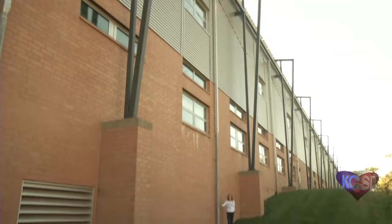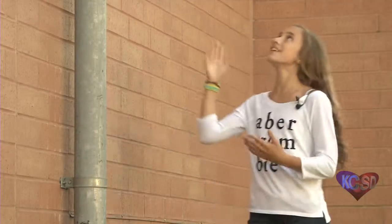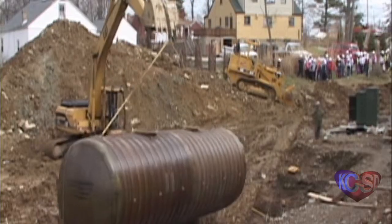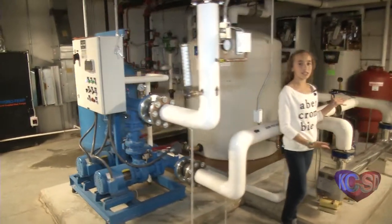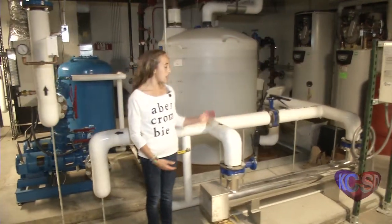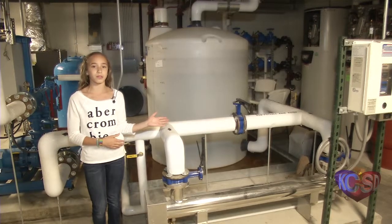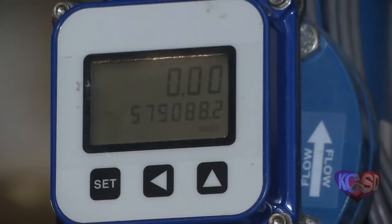What I am standing next to right now is part of the water catchment system. When the rain hits the roof, it funnels into these pipes, then travels underground into a 20,000 gallon underground tank. Before the water is pumped to our toilets, it travels through this UV light tube, which kills the bacteria in the water before being pumped to the toilets. This has saved over a half a million gallons of water.